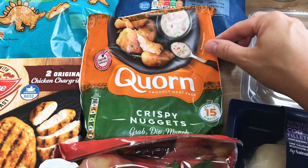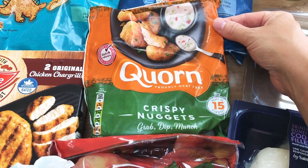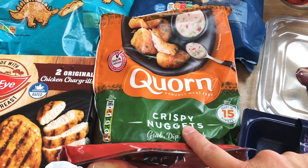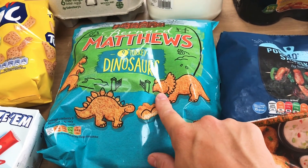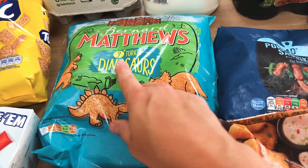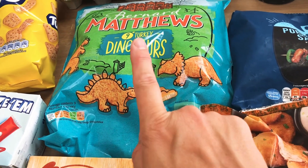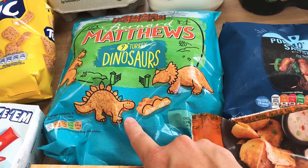Some corn crispy nuggets because a Slimming World lady recommended these with some Uncle Ben's lighter sweet and sour sauce — she said you could basically have what tastes like a sweet and sour chicken Hong Kong style. We don't dislike corn, it's just something I never remember to put on the order. Some turkey dinosaurs — they're cheeky aren't they because the packs are going down and down, they used to be ten in a pack. They're a very quick dinner and a real treat for the kids; they don't have them very often so I'm going to hide those away.